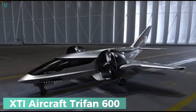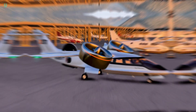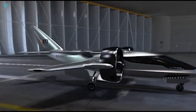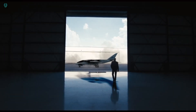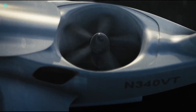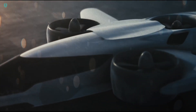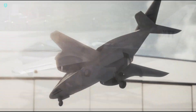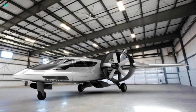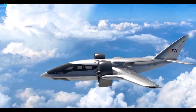X-Dai Aircraft Trifon 600 — a unique hybrid electric aircraft that's changing the game in fast and versatile travel. Combining the features of a helicopter and a business jet, the Trifon 600 offers speedy point-to-point transportation and short takeoff and landing capabilities. With the ability to take off and land vertically like a helicopter, but with the speed, range, and comfort of a business jet, the Trifon 600 is a true game-changer. Its three ducted fans provide lift for vertical operations and smoothly transition to horizontal flight for efficient travel.